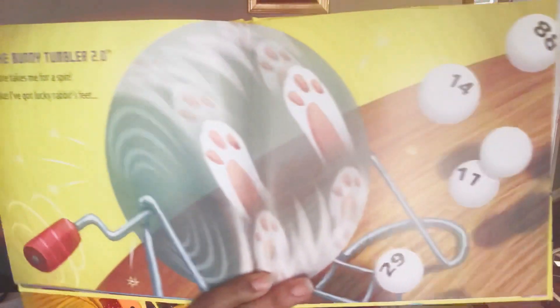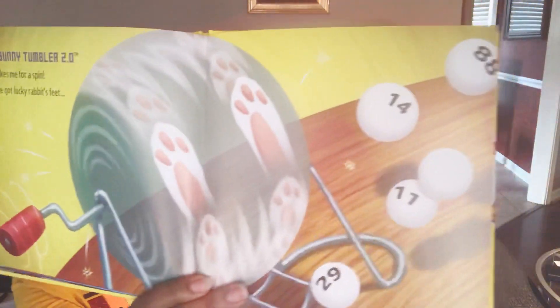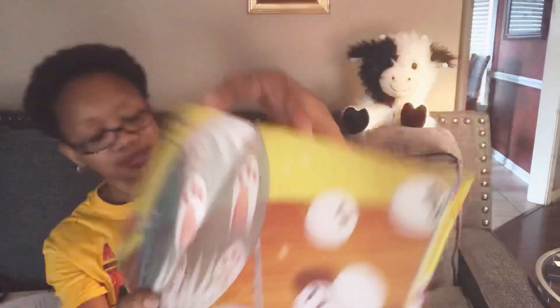The Bunny Tumbler 2.0 sure takes me for a spin, but I've got lucky rabbit's feet. I know I'll always win.